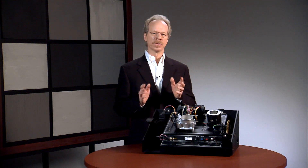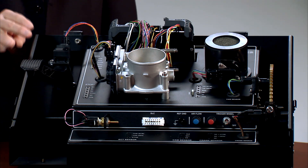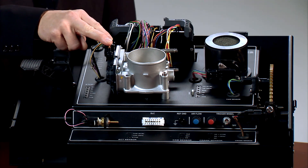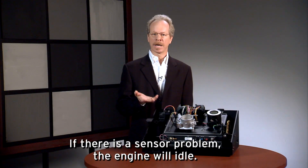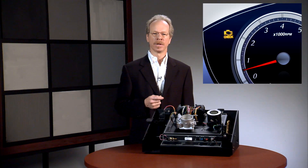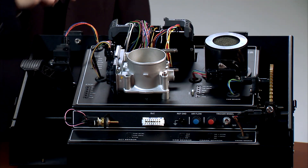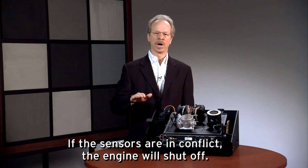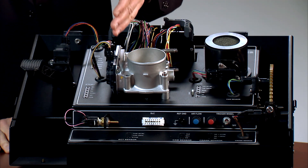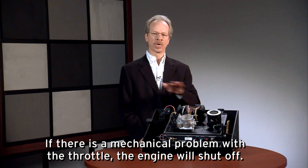As you've seen, thorough self-diagnostics are built into the engine management system. If a fault is detected in either of the two pedal position sensors or either of the two throttle position sensors, the vehicle goes into a fail-safe mode, which is to idle. The driver would also be alerted by the check engine light in the dash. If there's a discrepancy between the position of the accelerator pedal and the electronic throttle assembly, the fail-safe is for the engine to shut off. If there's a mechanical problem or obstruction, or if the throttle motor sees a signal that did not come from the engine control module, the fail-safe is for the engine to shut off.